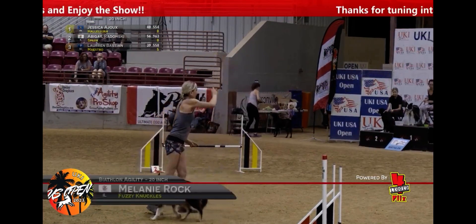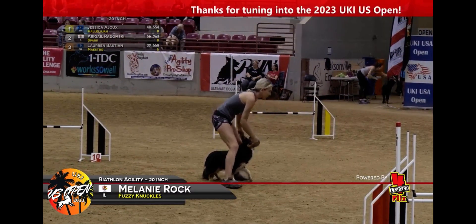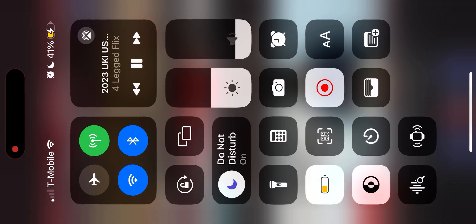If you take a look, just two clean rounds with a 16-second differential, so plenty of room in there for people to join in — just need to get that clean round. This is Melanie Rock and Fuzzy Knuckles.